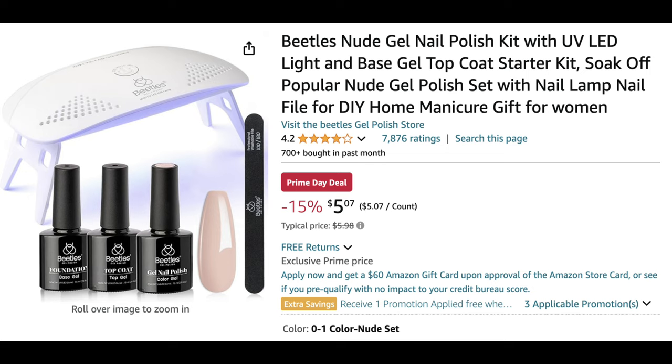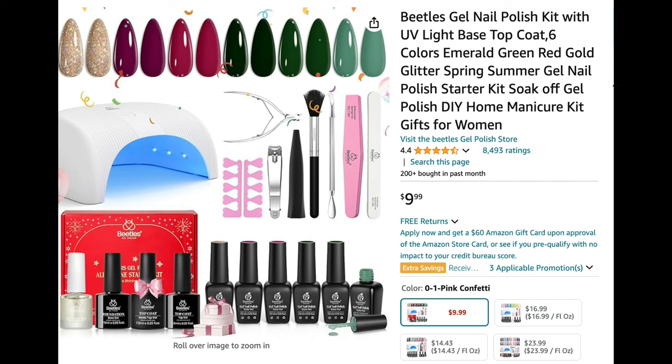Next up is this mini UV light from Beetles that comes with a base coat, top coat, and a gel polish color of your choice. There are about five or six different kit options, each with one color and a nail file. This was actually one of the first kits I got from Beetles — I think I paid $10 to $15 for it back in the day. I got red, a great classic color, and the set I did with this kit lasted almost four weeks, so it's great quality.